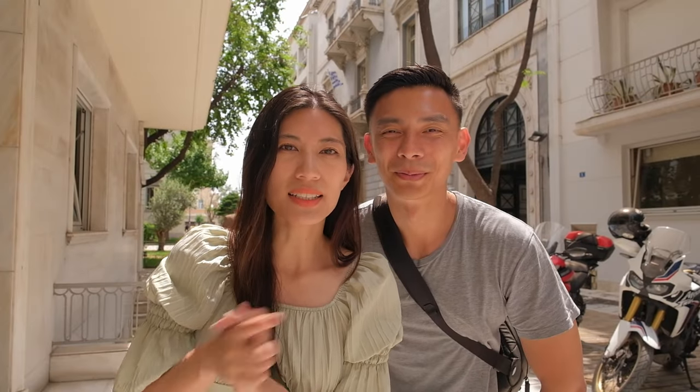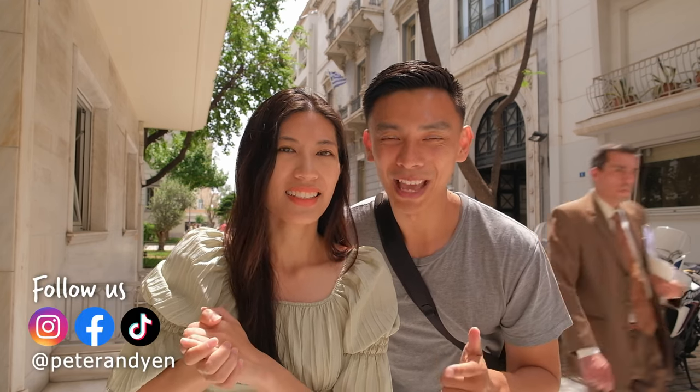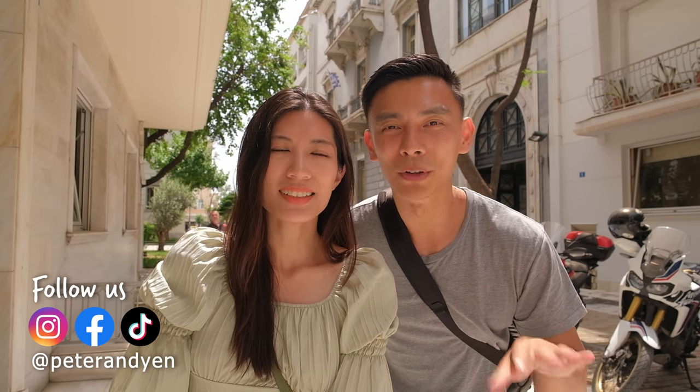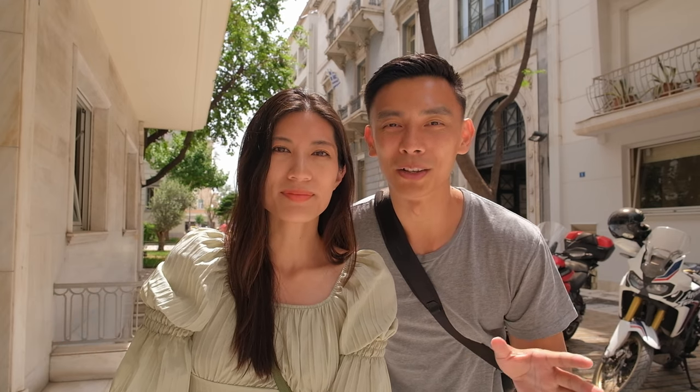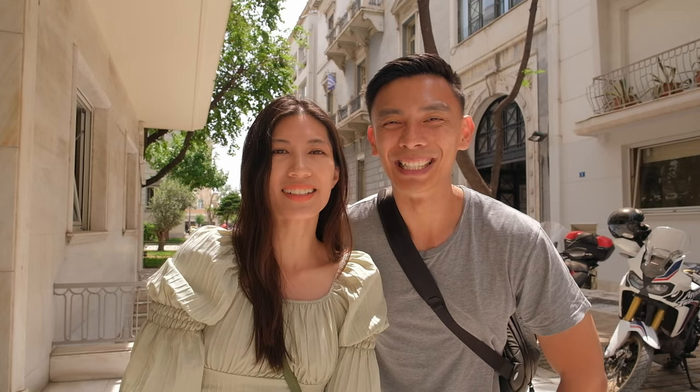Yo, what's up everyone? It's a much later start for us today compared to yesterday when we visited the Acropolis here in Athens. Thank goodness for that. Today we're gonna check out a couple of the other spots that were on our combo ticket as well as some new ones, so it's gonna be at a more relaxed pace today. But first up we need to find ourselves some food. Let's get going.